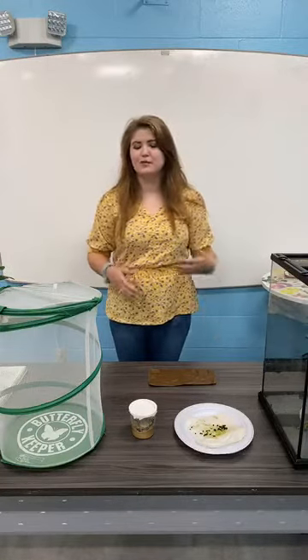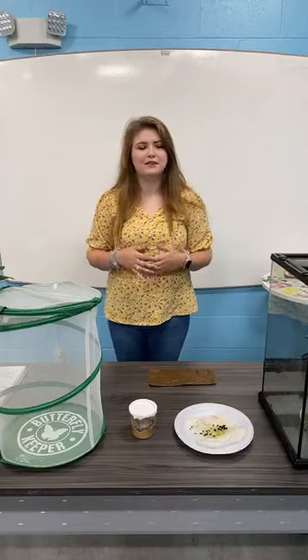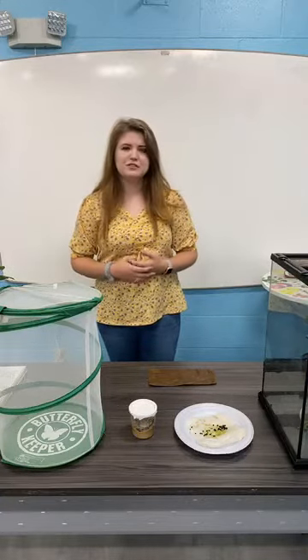Good morning, my name is Alex and I'm an educator here at the Science Center. Today I'm going to be talking to you guys about habitats and metamorphosis, or the life cycle of a couple of different butterfly species. So to start off with, do you guys know what a habitat is?